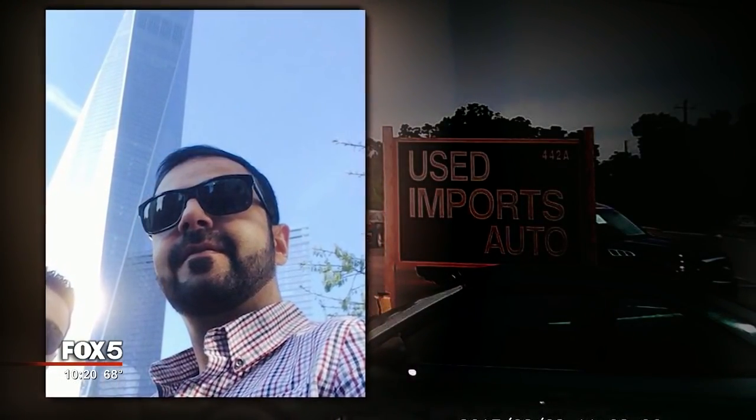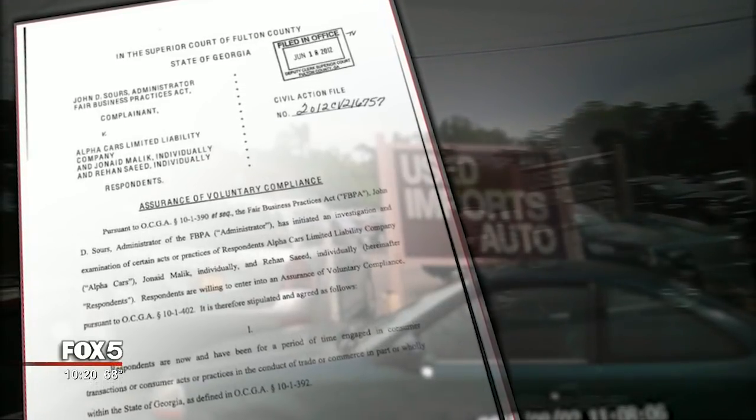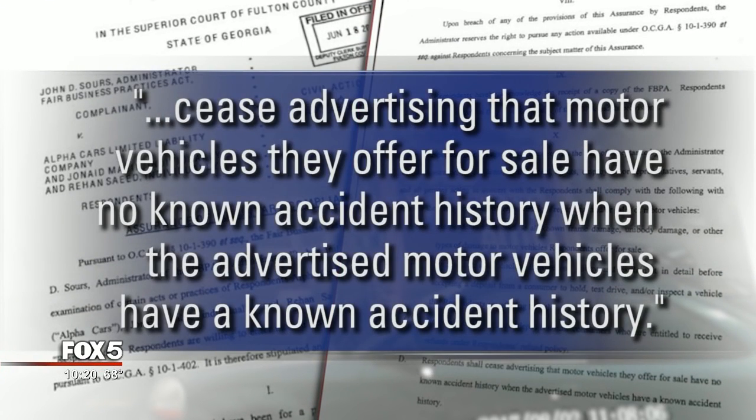Fox 5 showed Kotech the major accident on the actual Carfax report compared to 'minor damage' on the dealer's version. The floor manager stated they don't condone any tactic used to mislead consumers. The owner of Used Imports Auto, John Malik, previously owned Alpha Cars on the same lot. In 2012, the state of Georgia reached an agreement with Malik after Alpha Cars customers complained they had bought cars with undisclosed accidents.